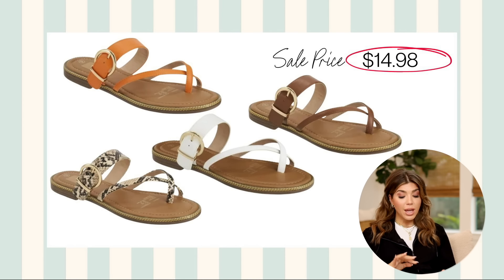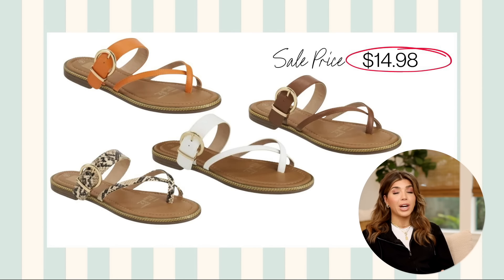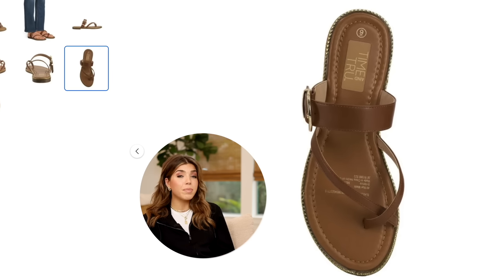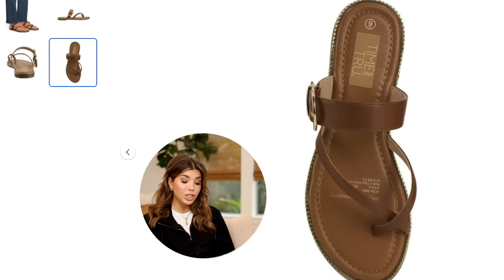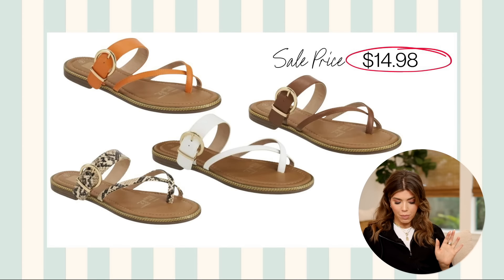Next, sandals — I'm so excited about these Time and True ones. They're brand new and on sale. They were $25 and you can get them $10 off for under $15. I've ordered this in every color in my regular size — available in whole and half sizes. These look almost identical to a pair of Nordstrom sandals from Splendid that I think were $50 or $60. If you zoom in on the label, it looks like it was covered up with Time and True — I suspect this was originally a Sofia Vergara pair that's been rebranded. They're called a loop sandal — like a flip-flop but it loops around your big toe with an additional strap and gold buckle. Comes in white, snake print, orange, and brown.